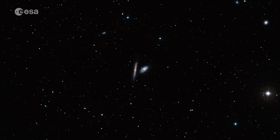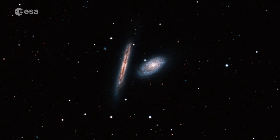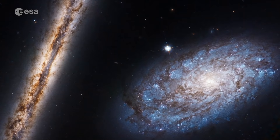Next, Hubble featured a pair of spiral galaxies known as NGC 4302, seen edge-on, and NGC 4298. Both located 55 million light-years away, the telescope brilliantly captured their warm stellar glow and brown, mottled patterns of dust.